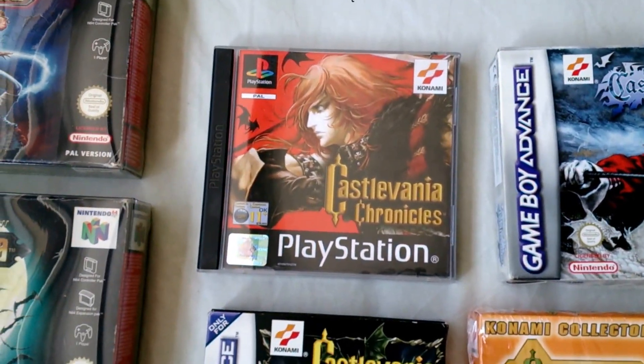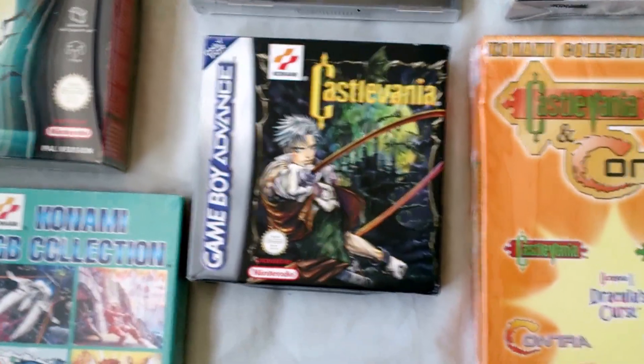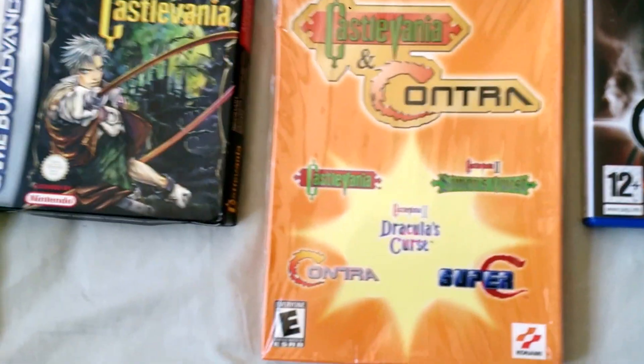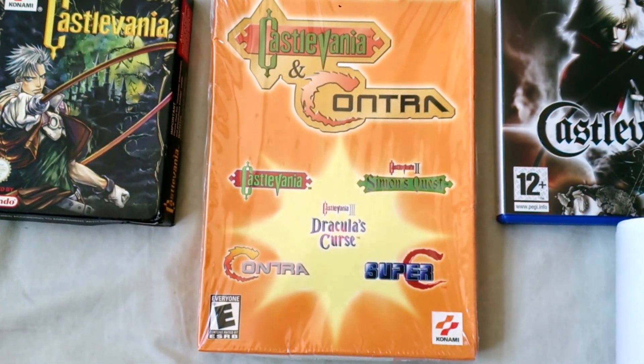Castlevania Chronicles on PlayStation. Castlevania: Circle of the Moon on Game Boy Advance. Harmony of Dissonance on Game Boy Advance. Here we have Castlevania 1, 2, and 3 along with Contra — a release pack for the PC.